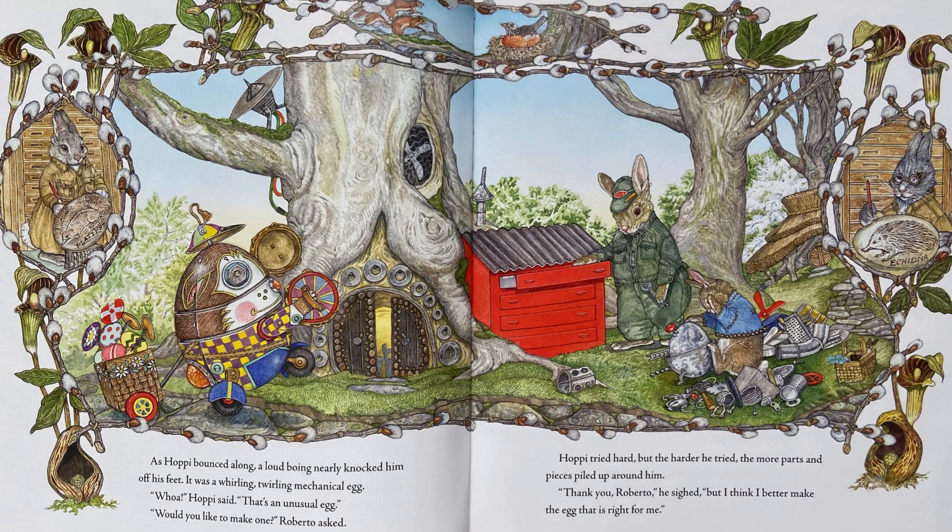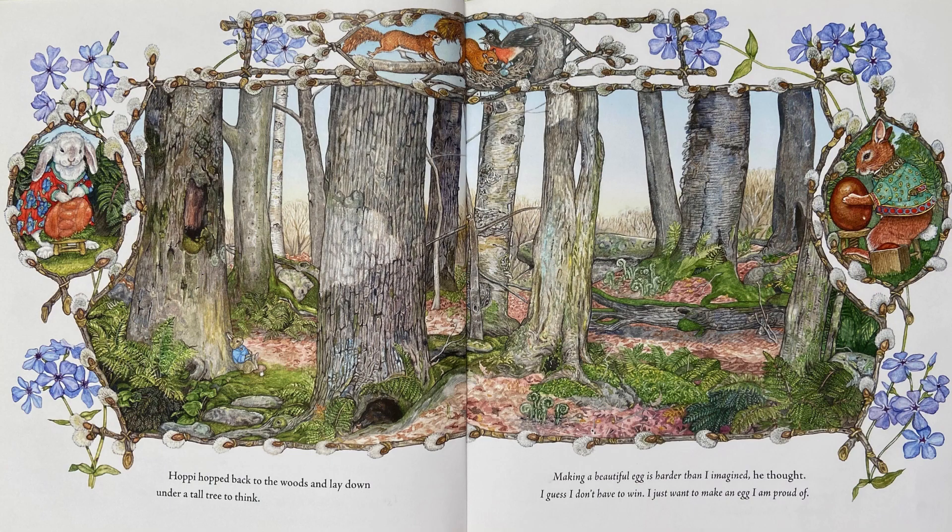But I think I better make the egg that is right for me. Hoppy hopped back to the woods and lay down under a tall tree to think. Making a beautiful egg is harder than I imagined, he thought. I guess I don't have to win. I just want to make an egg I am proud of.